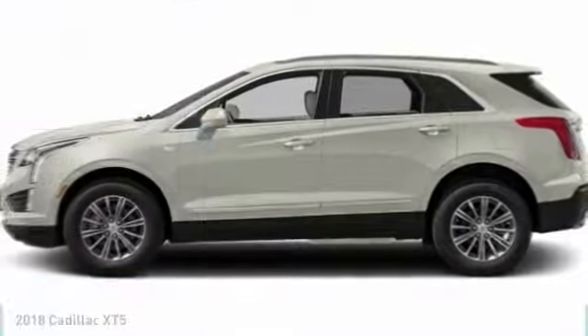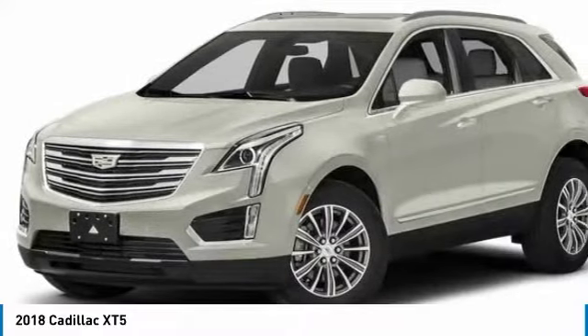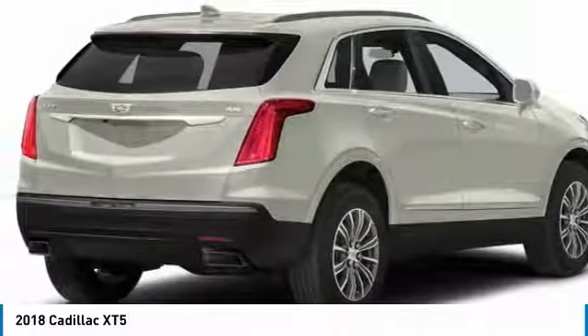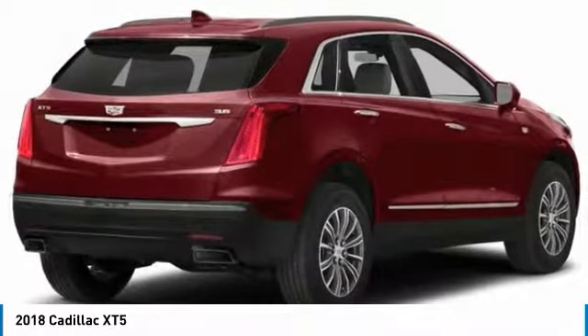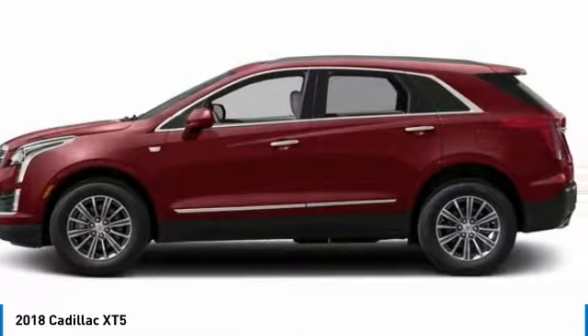Stop by and take a look at the 2018 Cadillac XT5. The Cadillac XT5 is crafted to adapt to your needs while expressing your distinctive sense of style. Visually striking and intelligently designed, the crossover outsmarts any task with progressive technology and an accommodating interior.